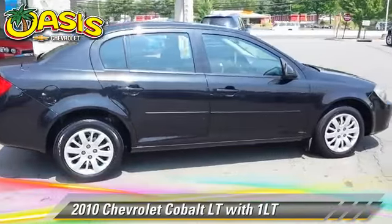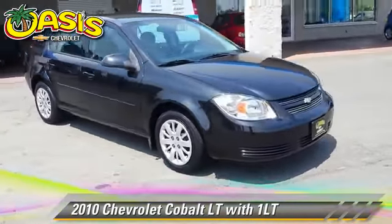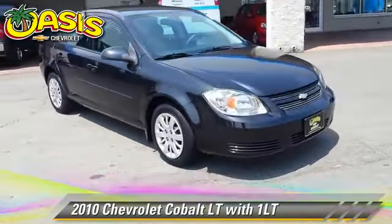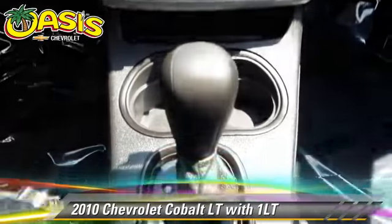The 2010 Chevrolet Cobalt LT, powered by a 2.2-liter four-cylinder engine with an automatic transmission. This vehicle, with fewer than 25,000 miles on the odometer, gets up to 33 miles per gallon. This Chevrolet features powered door locks, keyless entry, and power windows.